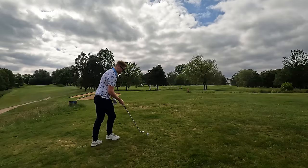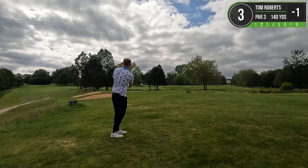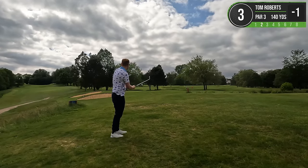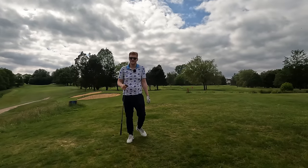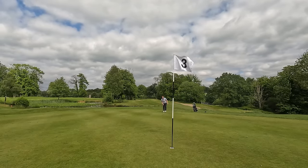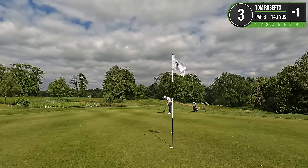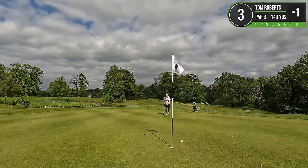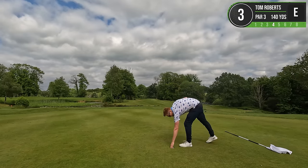We've got 47 yards in here. Another pretty dead shot. 36 foot here for par. I just ran out of steam right at the end. That's a bogey - we're back to level par.